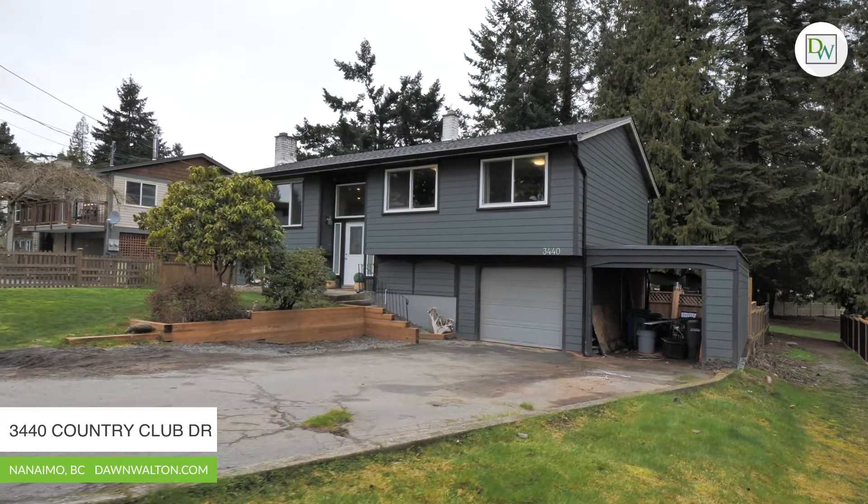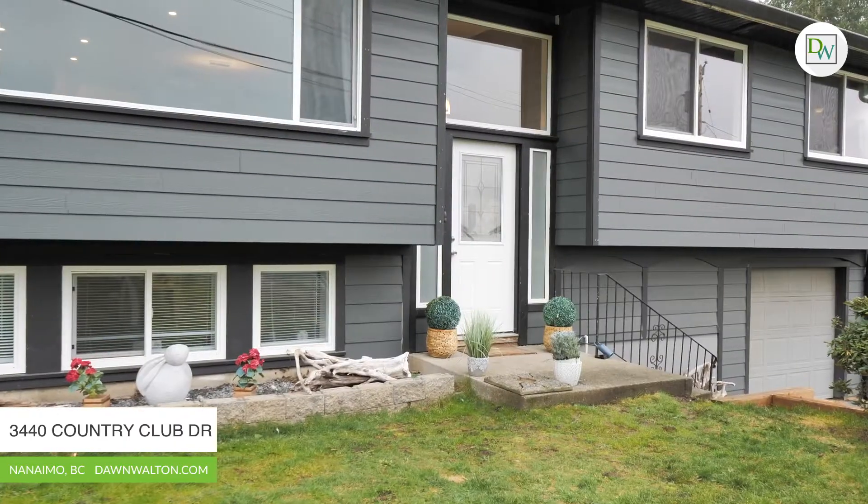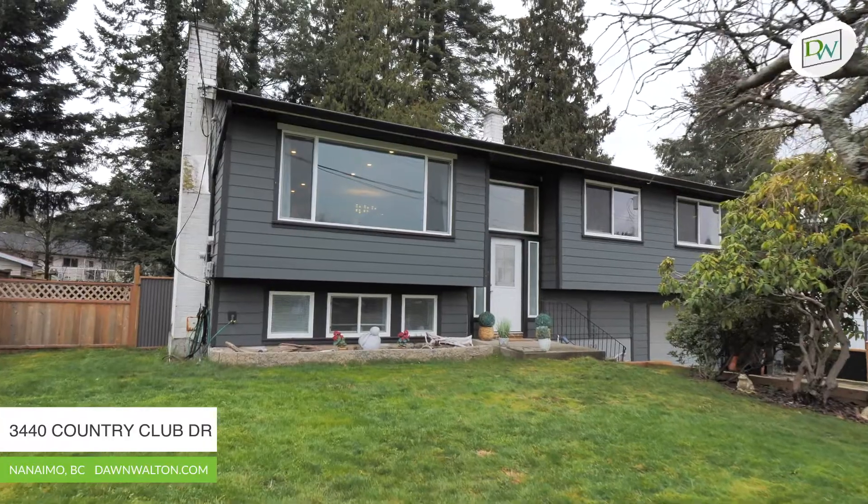Hey guys, it's Lindsay Johnson here from Don Walton & Associates. Today we're at this amazing family home in the desirable Departure Bay area. We're at 3440 Country Club Drive. Come on, let's take a look.